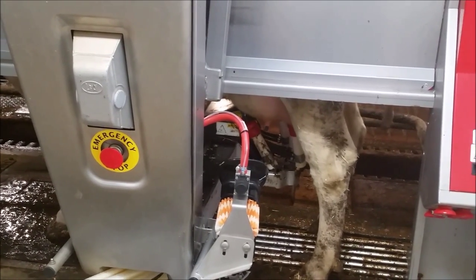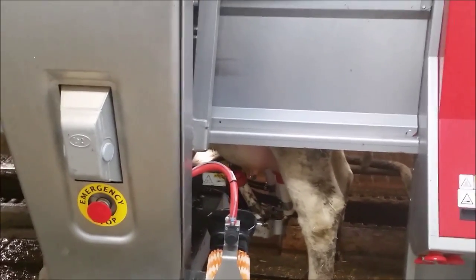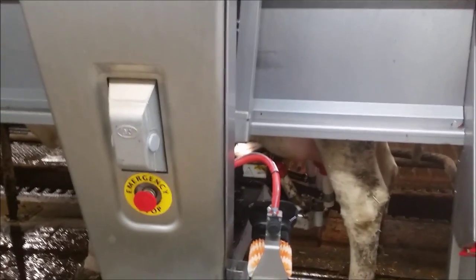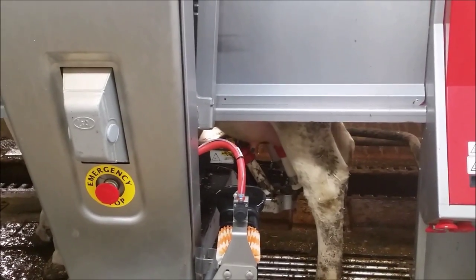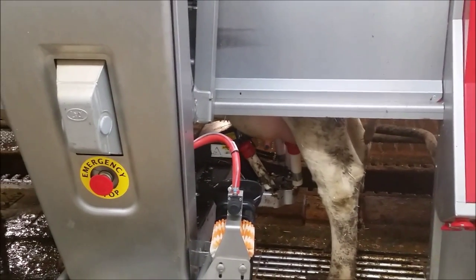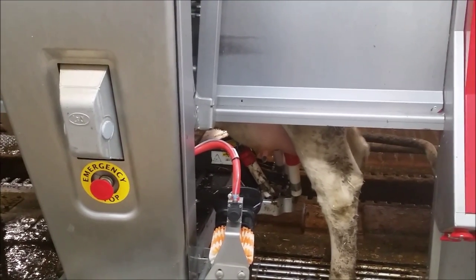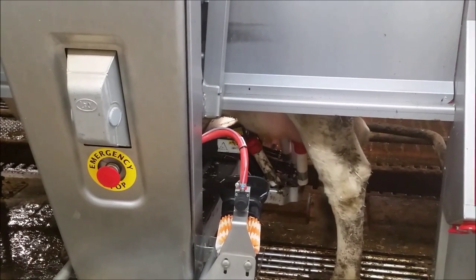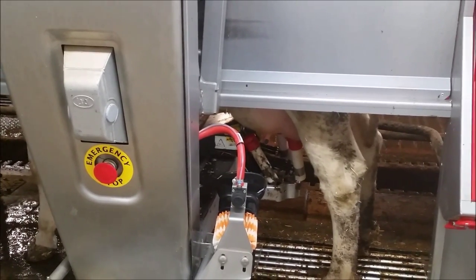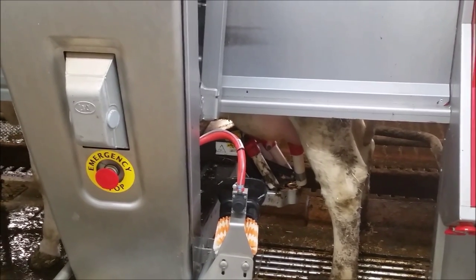What we're seeing here is one of the teats isn't giving as much milk as the others. Normally the front quarters milk out before the back because they are smaller and give less milk. That quarter has detached now and it's just milking out the other quarters until they're done. Now there's only one left.